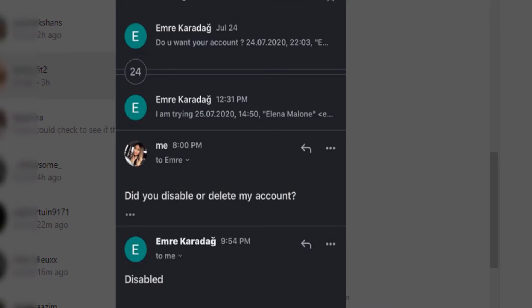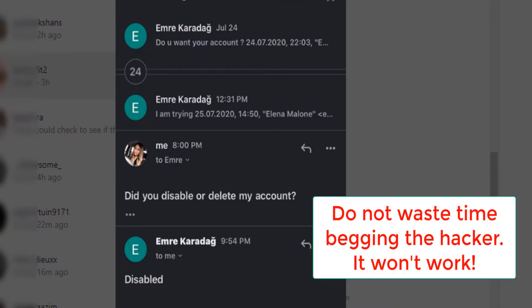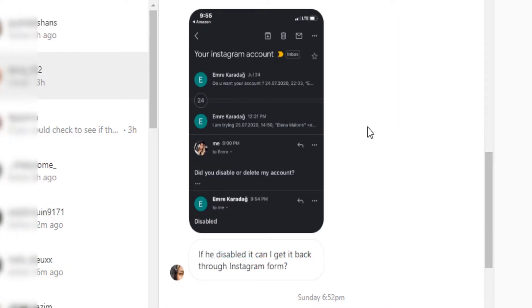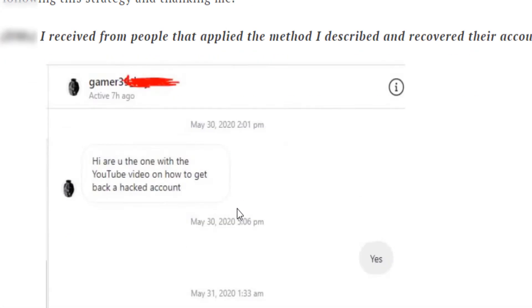Make sure you don't reach out to any hacker. Only Instagram can truly recover your account, and you don't pay anybody. Make sure you follow this guide.